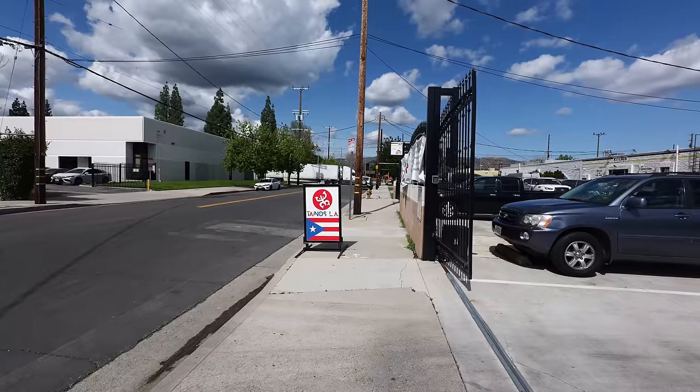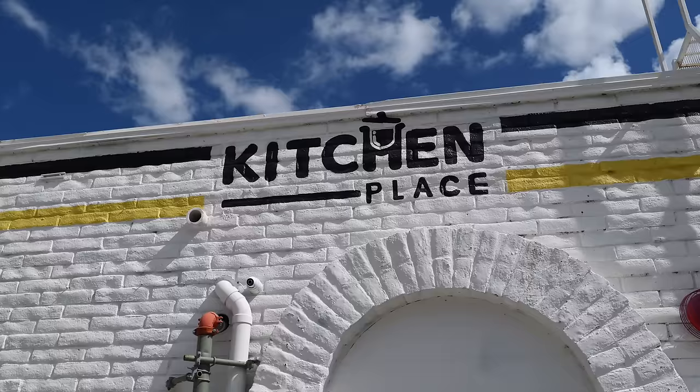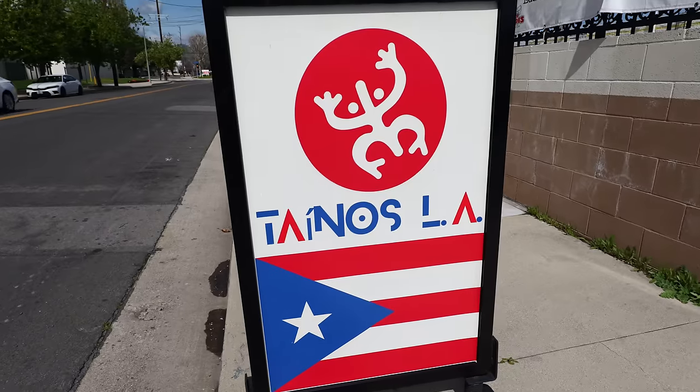Hey guys, welcome back to my channel. This is Steve from Rockstar Eater coming to you with another rockin' episode. I am out here in Los Angeles in Canoga Park because I'm going to be checking out one of the most unique food establishments that you can find in LA.